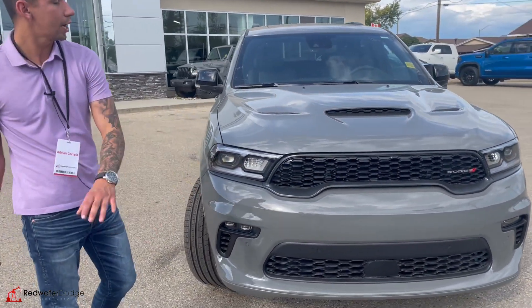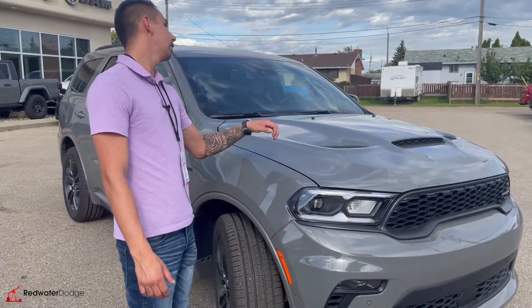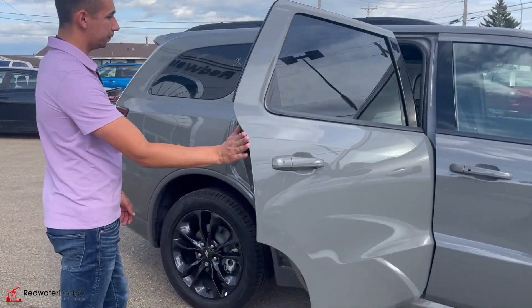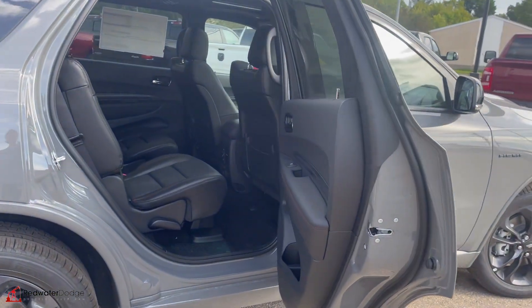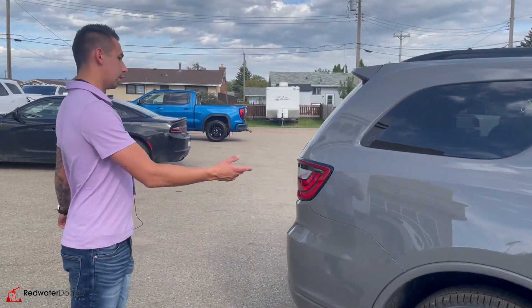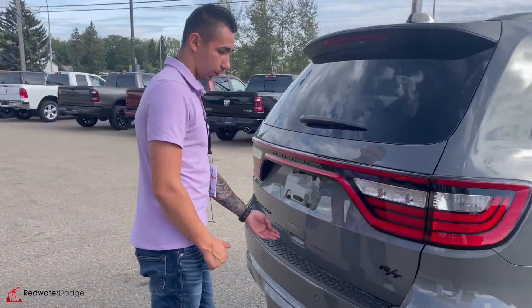You've got the color matched headlights, fog lights, all the valence all black, the RT style hood, and of course the 5.7 engine down below. It has proximity sensors all around, wrap-around LED tail lights, and parking sensors front and rear.